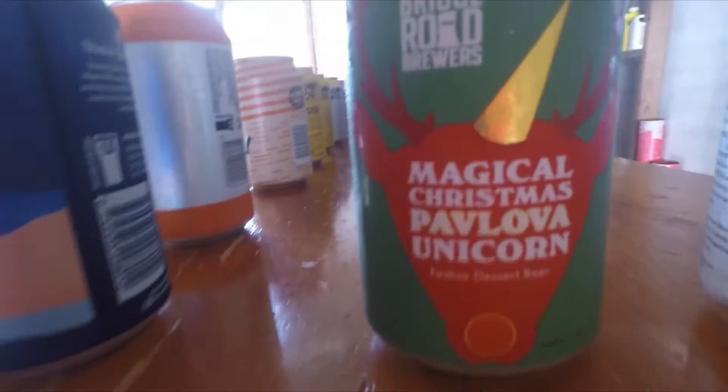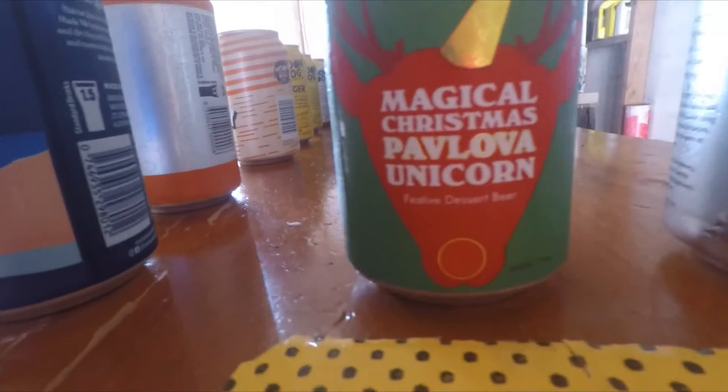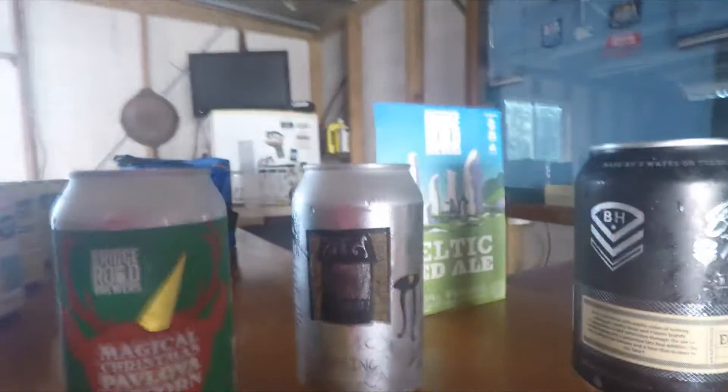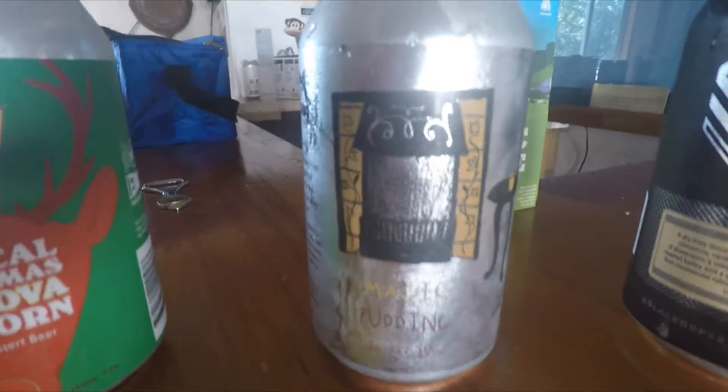These are the Christmas beers. We've got the Magical Christmas Pavlova Unicorn — it's a festive dessert beer.